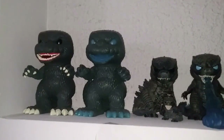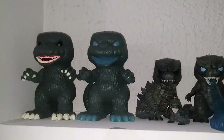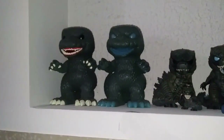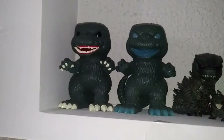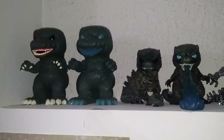I know you guys are really here for the figures, so let's continue. Here we have my Funko Pop selection of Godzilla and Kong Funko Pops. We have the original Godzilla Funko Pop released back in 2015 and the Entertainment Earth exclusive Glow-in-the-Dark Godzilla.